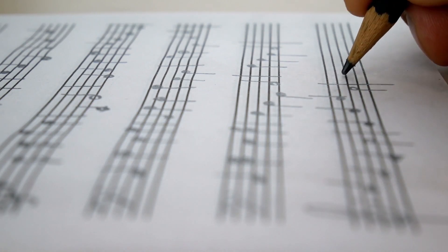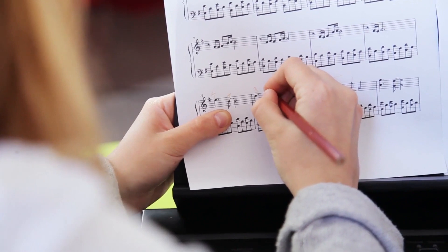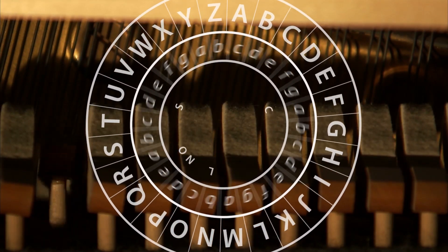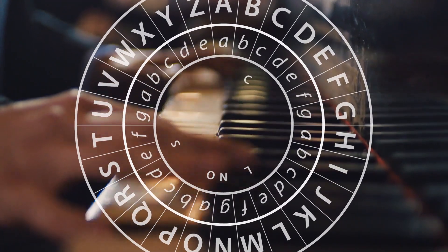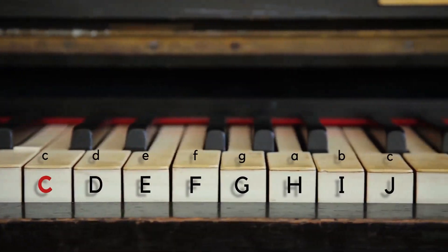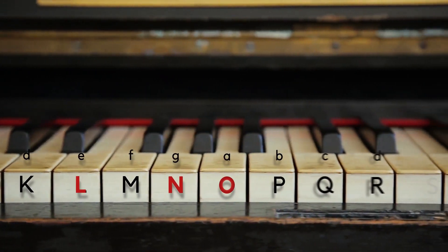Initially, they started experimenting with musical cryptography — a system that uses a sequence of musical notes that can be taken to refer to an extra-musical text by some logical relationship, usually between note names and letters. Playing around with what the initials of Consol would produce gave them a mnemonic melody of six notes.